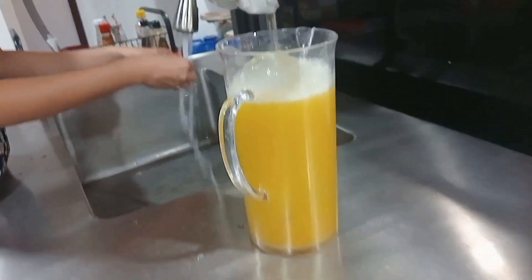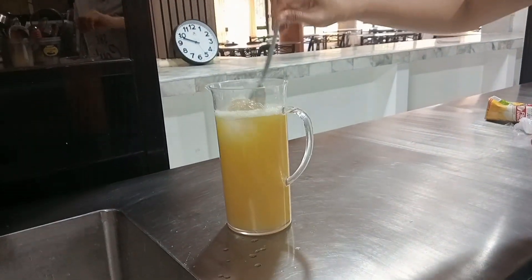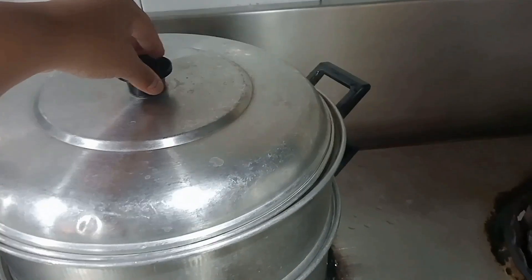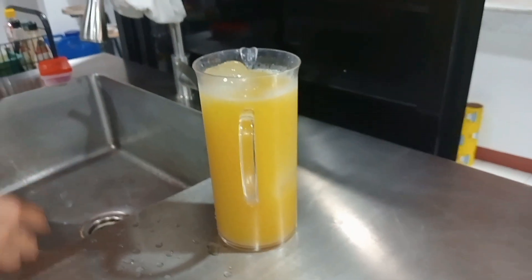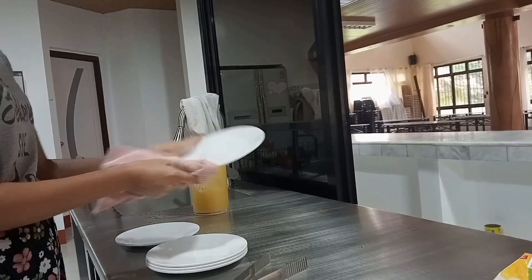Now we are preparing a juice — this is a pineapple juice. This will be served to the visitors or the auditors here in the campus as they are auditing the campus expenses and everything. Here's the siopao — a steamed snack. Yeah, pineapple juice, and we're almost done, preparing everything.